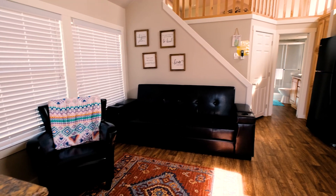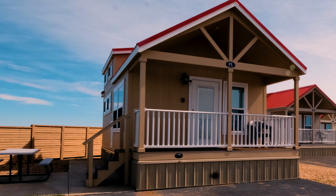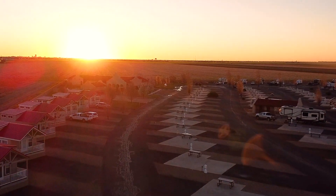Our tiny homes and cottages are really good. They sleep up to six people. You have your own little picnic table. You can grill out there, sit out, watch the sun set. It's just beautiful here in Amarillo.